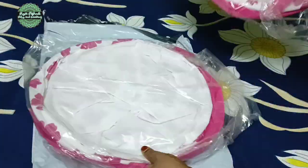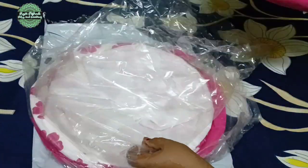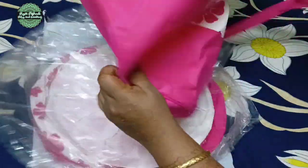It is a PVC material. It is a good color.